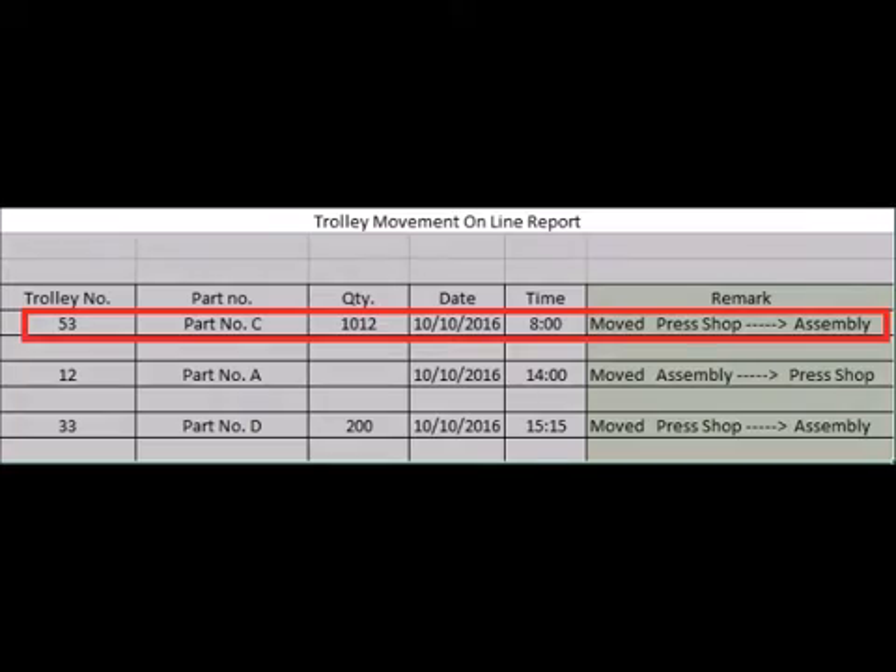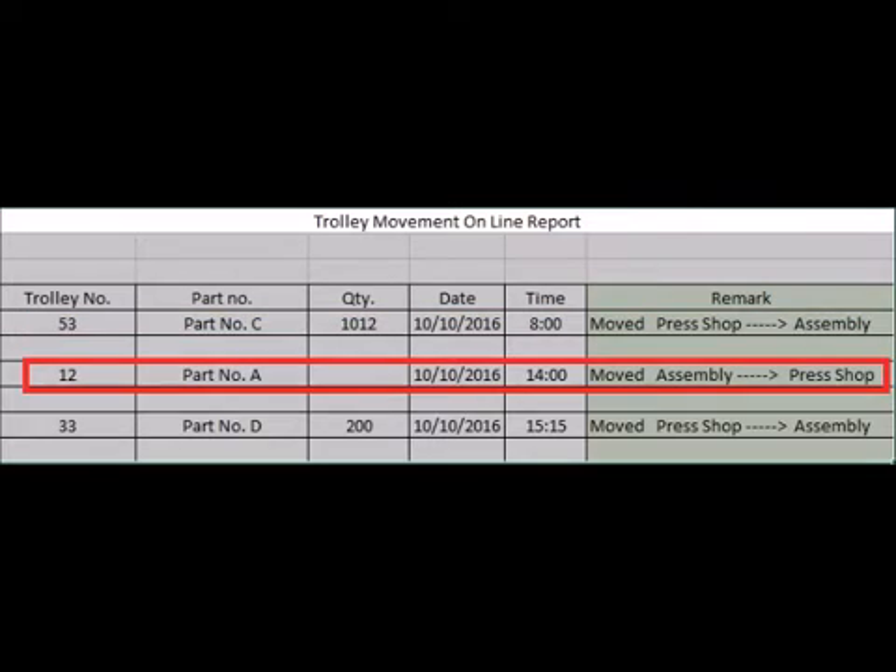Finally, an online report: Trolley number 53 with part number C and quantity 1012 moved from press shop to assembly section at 8am. And subsequently, other trolleys moved from assembly to press shop at 1400 hours.